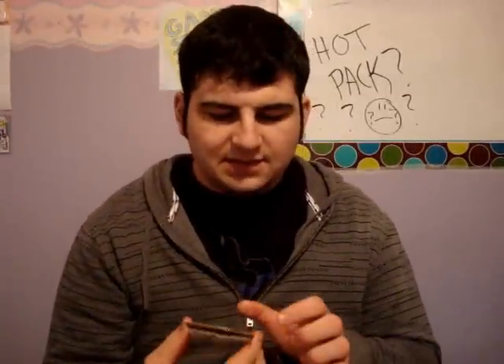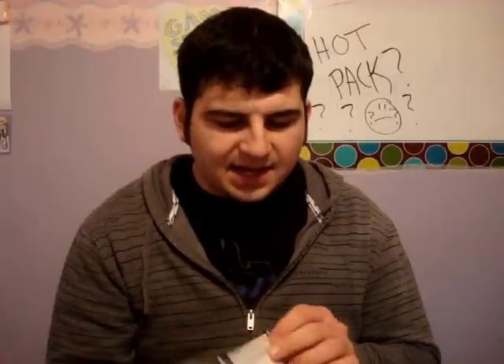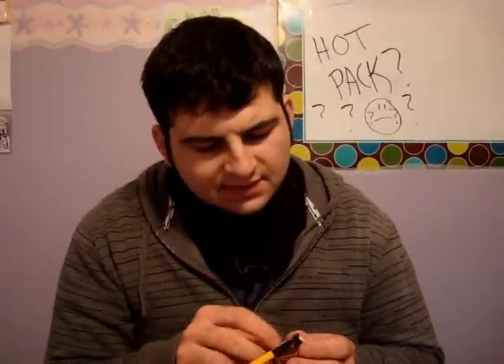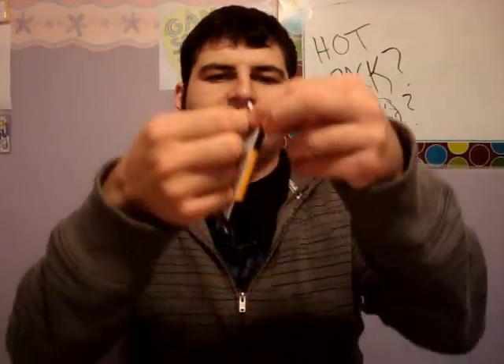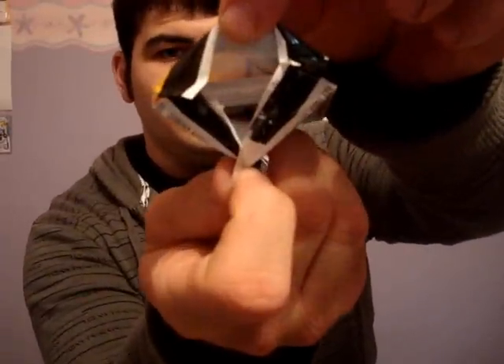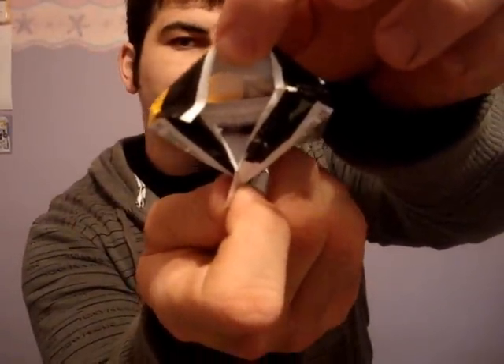So here we go, opening this pack up. What we have here is a pack of Pinnacle. I cannot tell exactly if it's hobby or retail, as it does not say. It doesn't look like it's been tampered with by any means — it's still together. You can obviously see there's a thicker card in there. Whether or not that's a decoy, I'm not exactly sure.